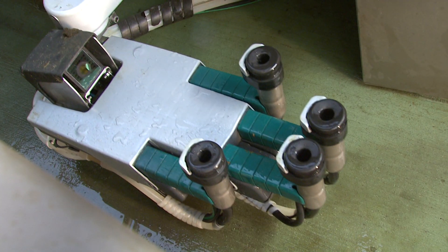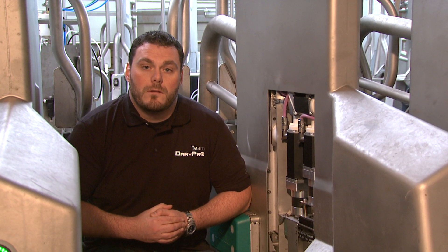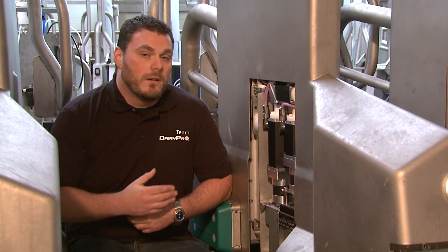Many times customers ask about the positioning and supply voltage of the actuators. We exclusively use 48V low-voltage motors, which are located in a shielded area outside the wet area.